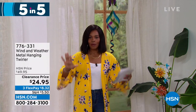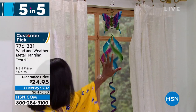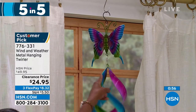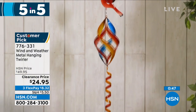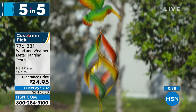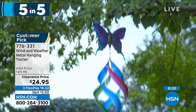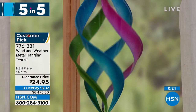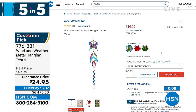Moving on to the Wind and Weather metal hanging and twirling spinner. You're seeing it in the butterfly, but it also comes with a beautiful hummingbird at the top or a cardinal. Isn't it mesmerizing when the wind blows? It's stunning and brings real ambiance to your outdoors. At 42.5 inches from top to bottom and weighing less than a pound, it's on clearance at half price. The butterfly is the most limited. Item number 776-331.